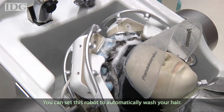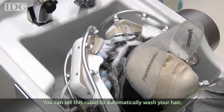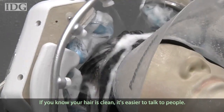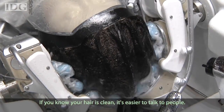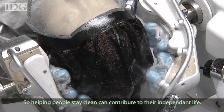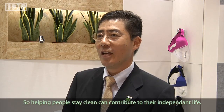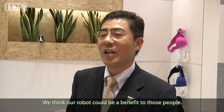Honda noted that when people are unable to wash themselves easily, it can make it difficult to go to work or engage in daily life. Being able to wash your hair safely and independently can make a significant difference in quality of life.